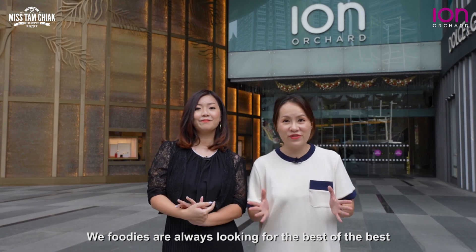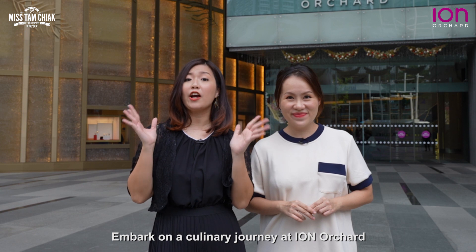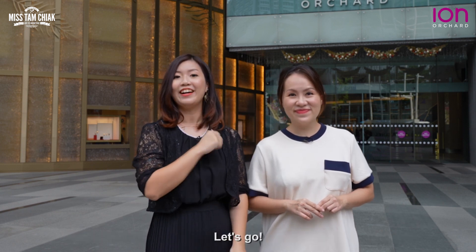We foodies are always looking for the best of the best when it comes to delicious delights. Embark on a culinary journey at ION Orchard as we take you to some of the many places they have to offer. Let's go!